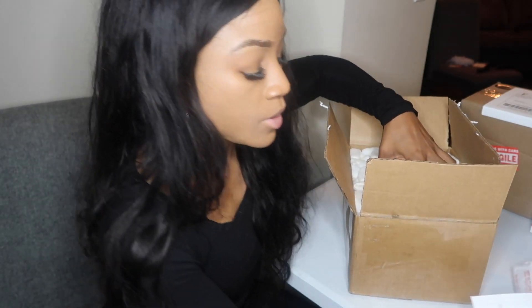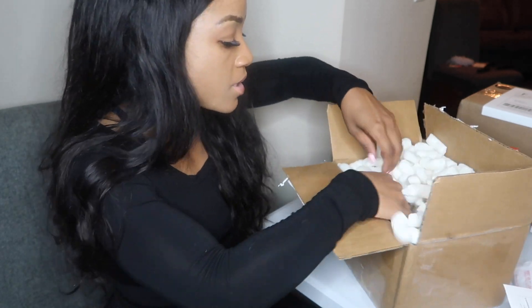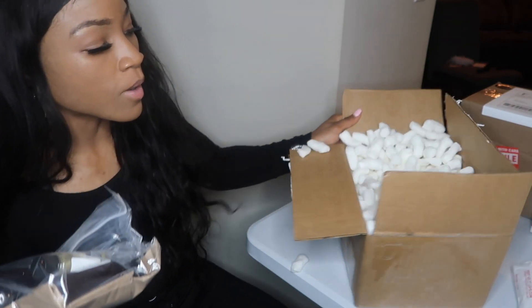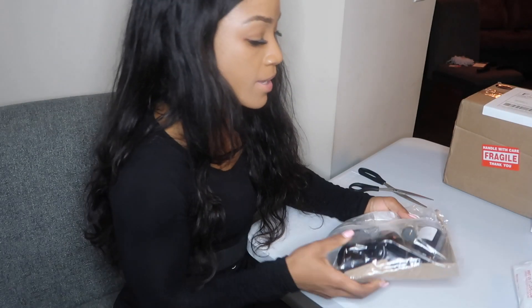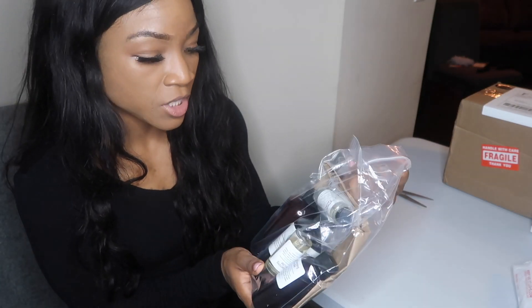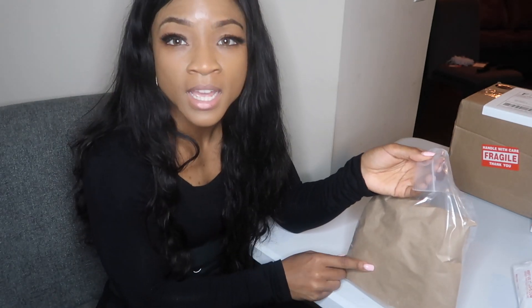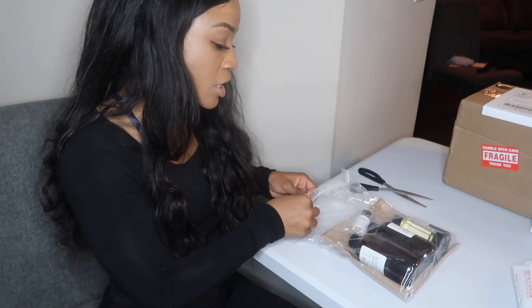I got like four different fragrances I'll share with you all today. Here's all the good stuff. This whole box is full of peanuts, which is great because I'm always buying packing peanuts. How cute is this packaging, guys? They did really good. Looks like they put this here to protect so if it did spill it didn't make a big mess. Alright guys, let's just jump right into it.